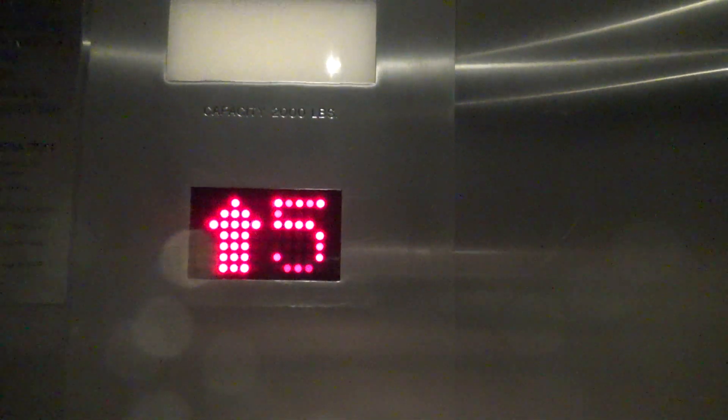Oh, here's this one. Let's go to eight. Door closes when I push the button. Eight times. Two — let's listen to that motor. Three. Four. Five. Six. Seven. Eight.